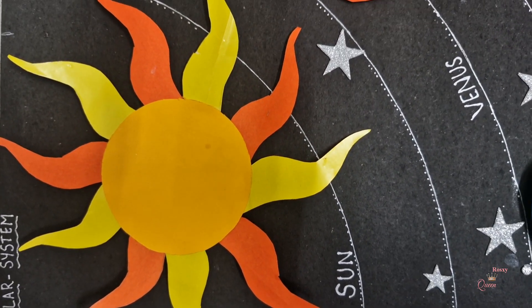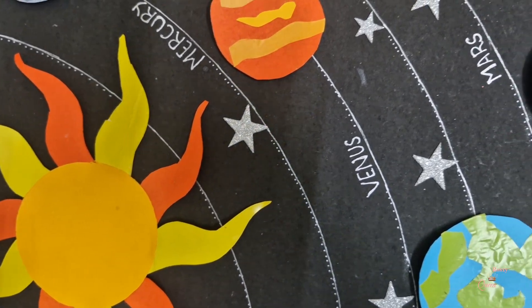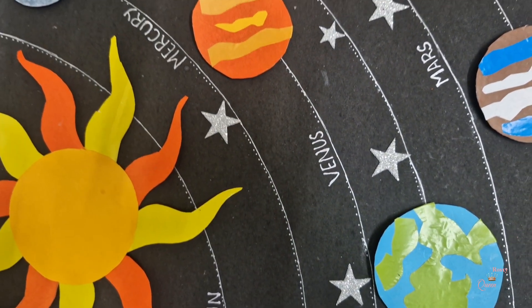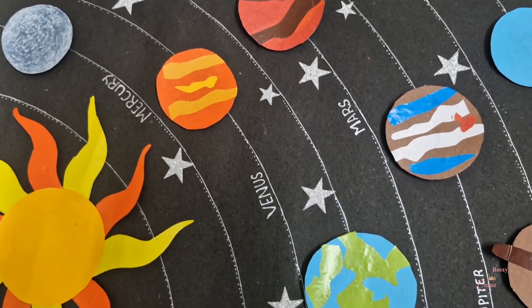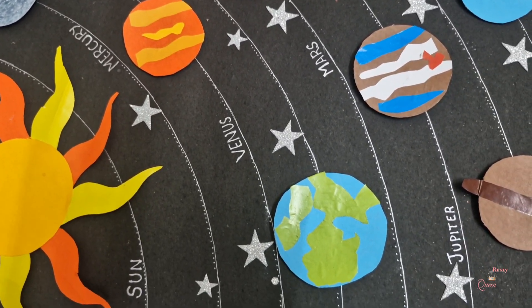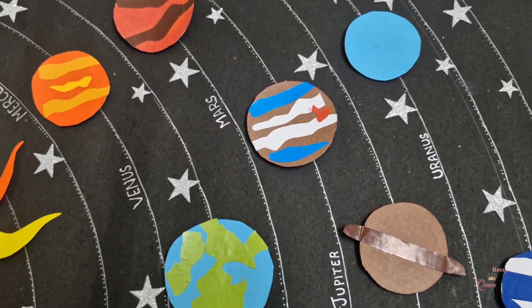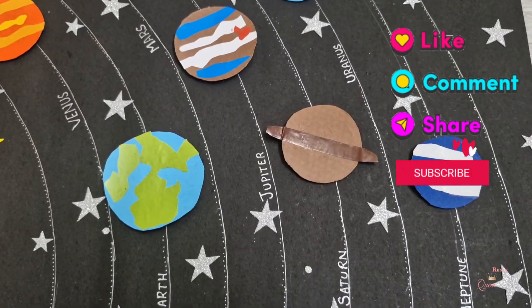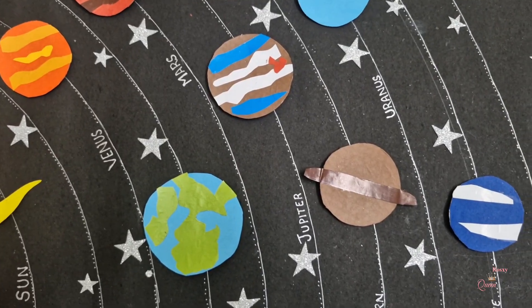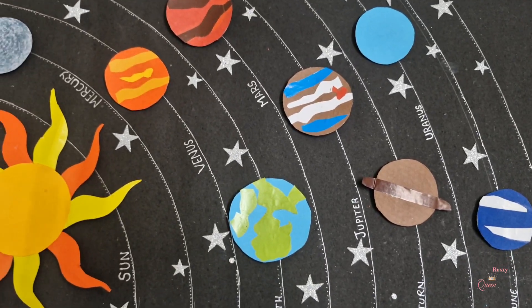There are 8 planets in the solar system and we all are around the sun. Thank you guys for watching. If you like this video, please like, comment, share and subscribe. Thank you, keep watching for more videos. Bye bye, see you in the next video.